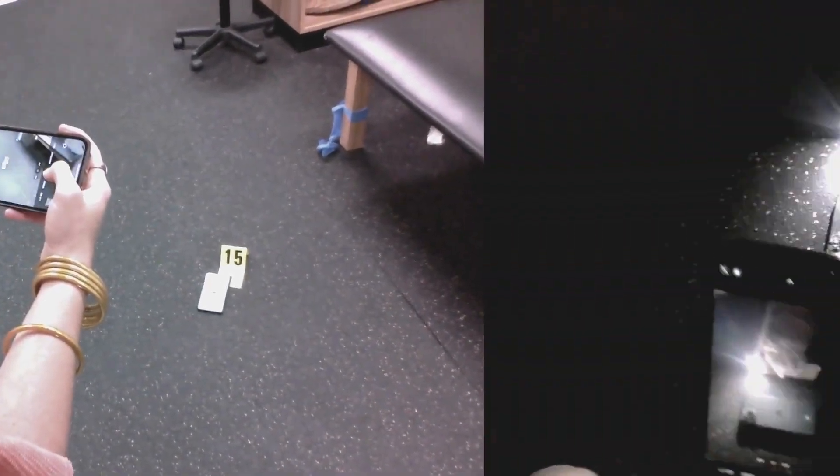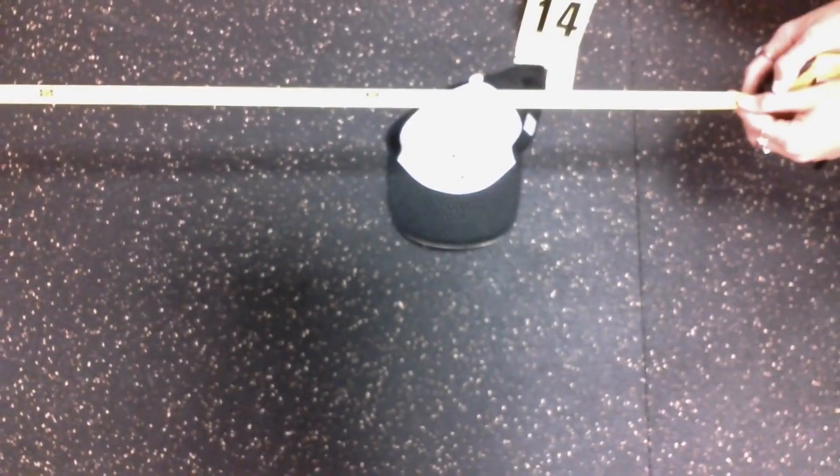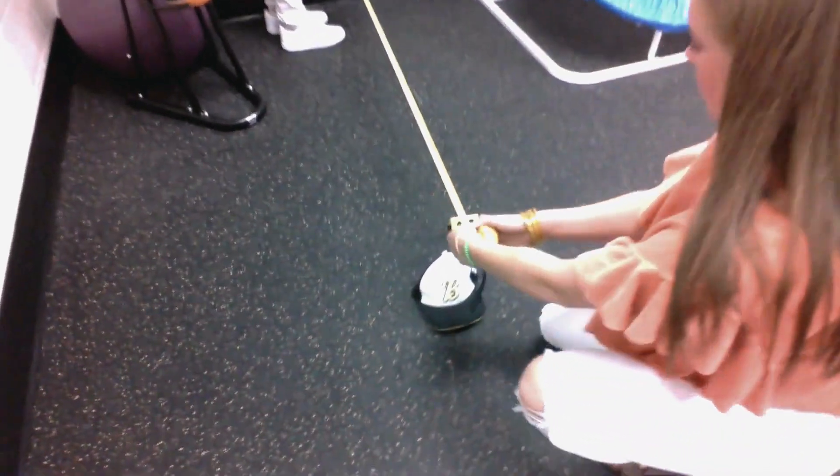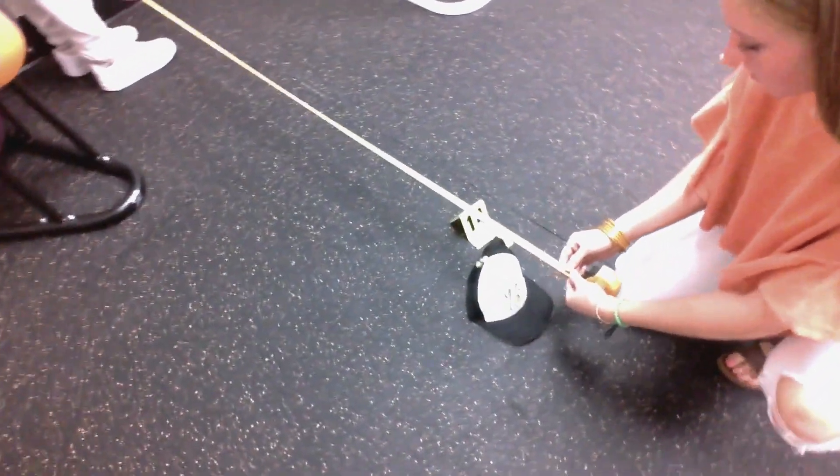Next, we will take photos using the overlapping method. An overview shot will be taken first, then a mid-range shot, and finally a close-up shot with a scale as well as a close-up shot without the scale, to ensure that no evidence is covered. All evidence is measured from the two closest walls to the center of the evidence at a 90-degree angle. The measurements are then sketched and recorded.